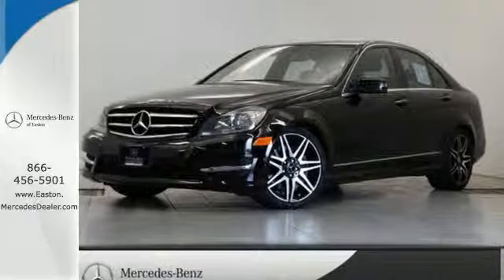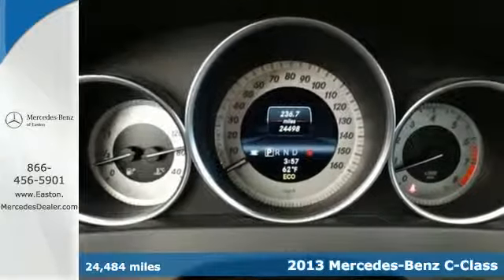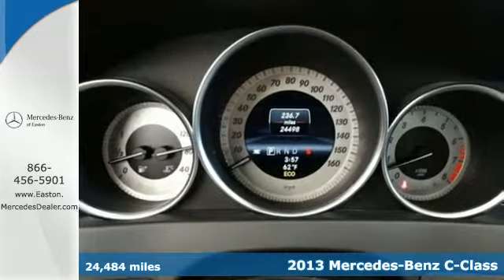Click the link below to schedule a test drive. It's a 2013 Mercedes-Benz C Class. The athletic design is backed up by a powerful powertrain.